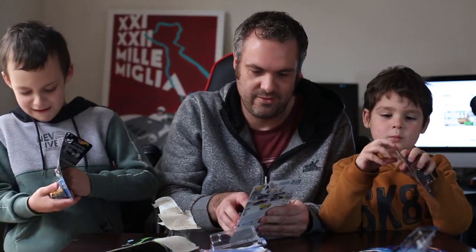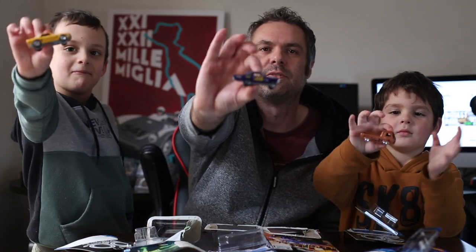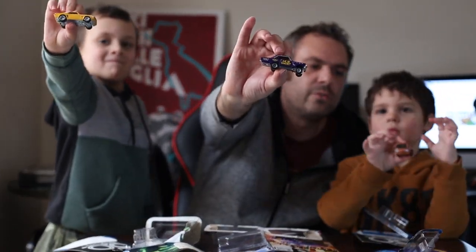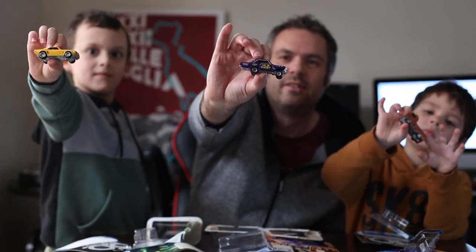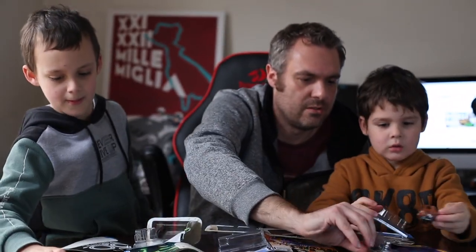Crack them open! Nice post-COVID crack-a-thon. I'll have a quick look at the cars more closely and say farewell to my trusty assistants. That was a quick one and done with the boys — a little crack-a-thon on the weekend.